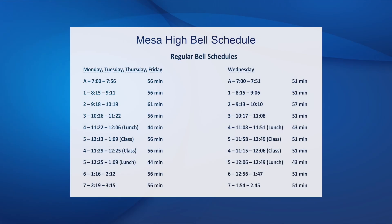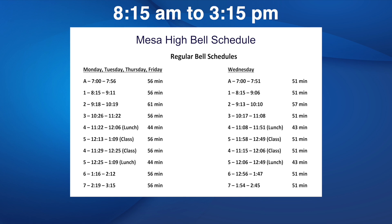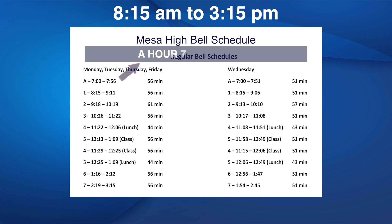A normal school day lasts from first period to seventh period, 8:15 a.m. to 3:15 p.m. Some students elect to take an extra class before the normal school day. This is called A-hour and begins at 7 a.m.